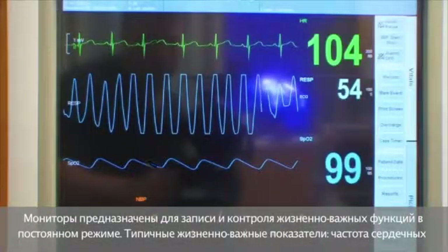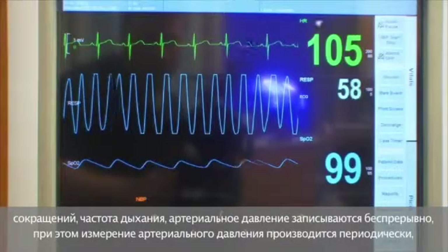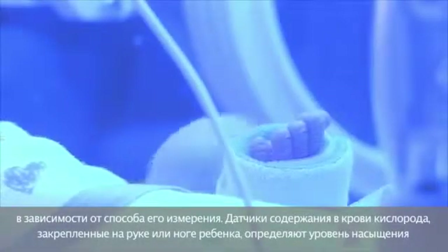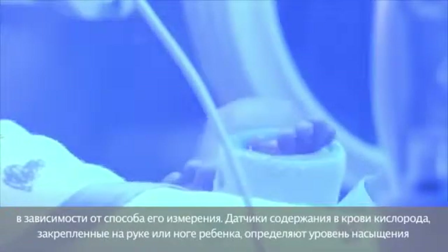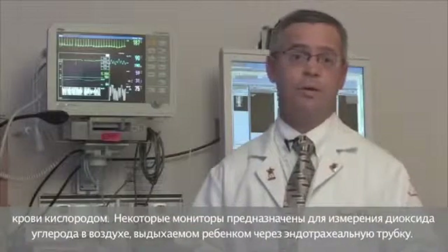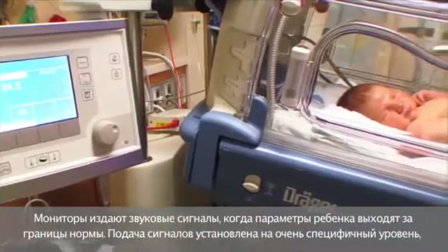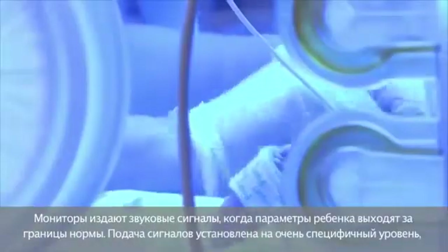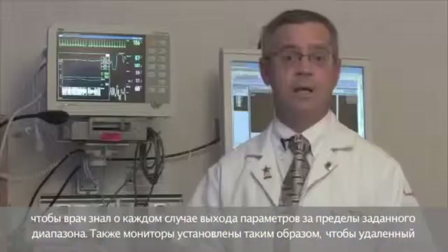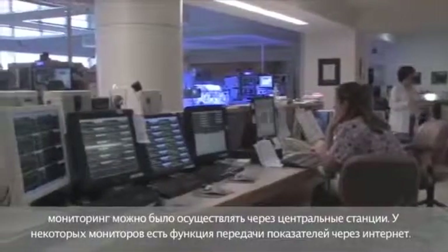Monitors are used to record and monitor your baby's vital signs at all times. Heart rate, breathing rate, and blood pressure are all recorded continuously, with blood pressure being recorded intermittently depending on how we measure. Oxygen sensors on your baby's hand or foot measure the oxygen level in the blood, and some monitors measure the expired carbon dioxide released through the endotracheal tube. These monitors will alarm when the baby is out of range, set at specific levels so that staff are alerted.